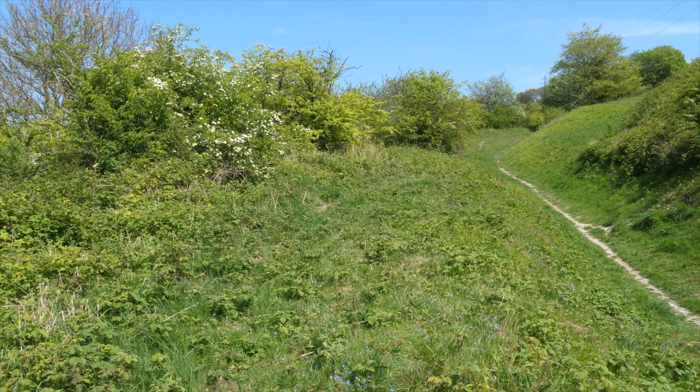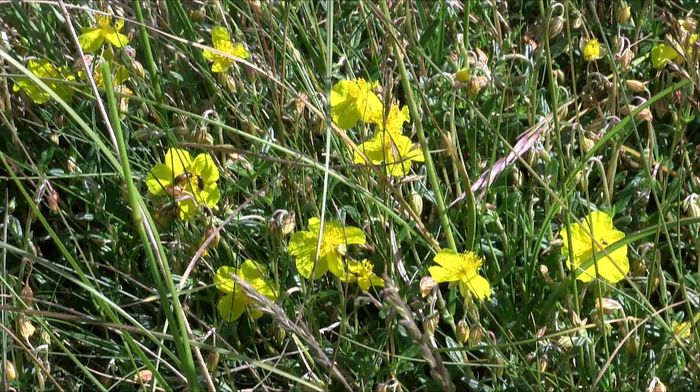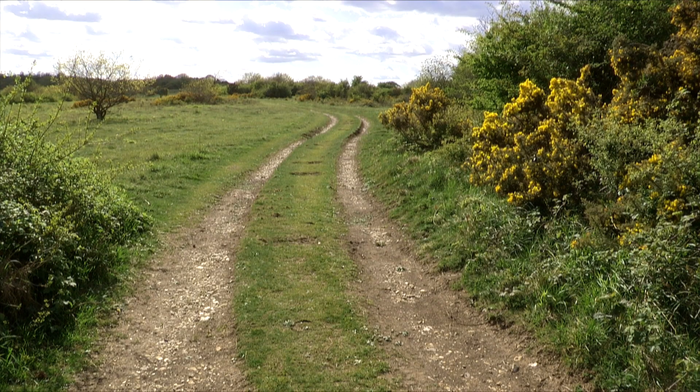It also uses the widest range of food plants of any British species, which relate to the underlying geology. Common rock rose, common birdsfoot trefoil, gorse, broom and bilberry are favourites.